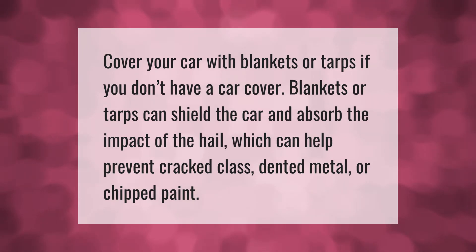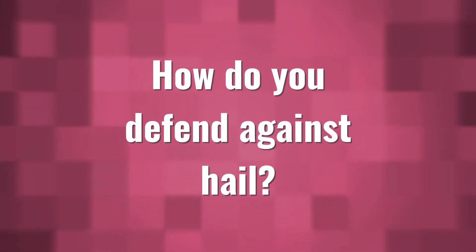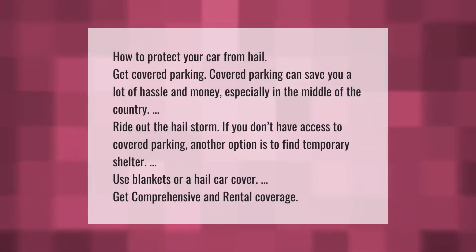How to protect your car from hail: get covered parking. Covered parking can save you a lot of hassle and money, especially in the middle of the country. If you don't have access to covered parking, another option is to find temporary shelter. You can also use blankets or a hail car cover, and get comprehensive and rental coverage.